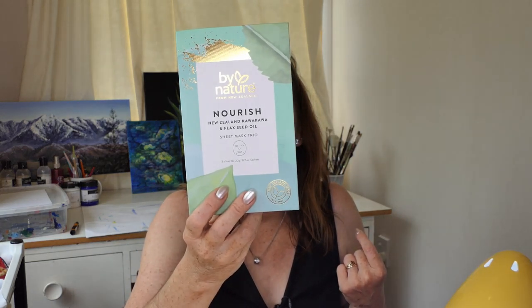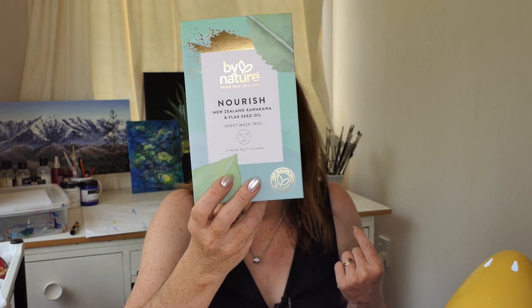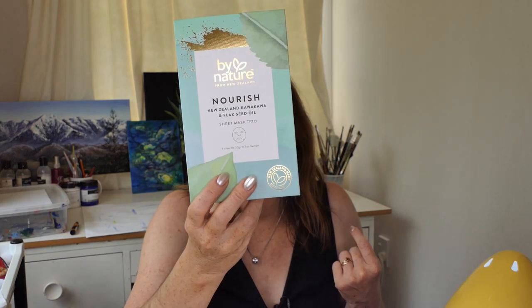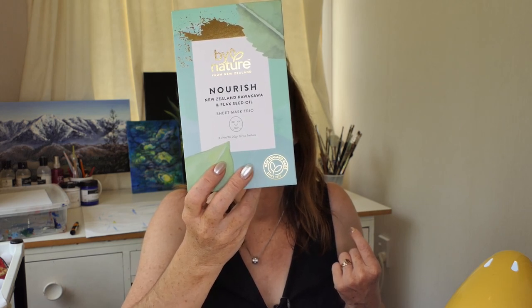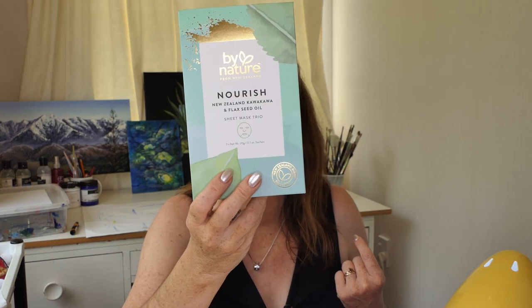And this one is Nourish - it's got New Zealand Kawakawa and Flaxseed Oil. A nourishing combination of Omega and antioxidants matched with New Zealand native Kawakawa and Flaxseed Oil, infused with hyaluronic acid to restore skin's natural glow. It's supposed to fight dullness, fine lines, uneven tone and texture caused by daily UV exposure, stress and aging, and the hyaluronic acid is 100% non-animal derived. I haven't tried this one out yet but I'm looking forward to it. I've never seen them at The Warehouse before - I think they must have got them in for Christmas gift sets.